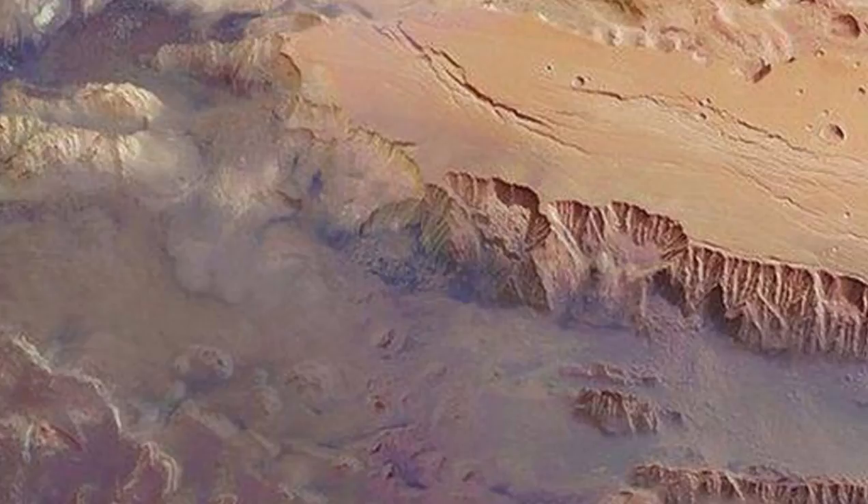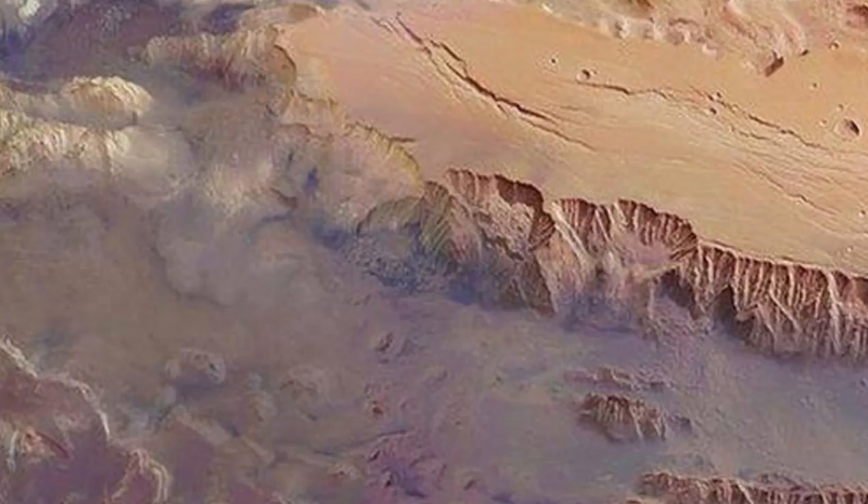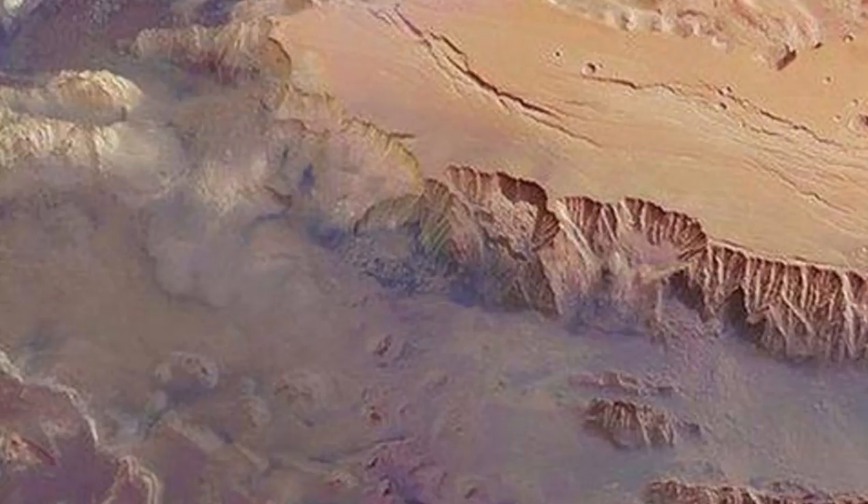Most water on Mars is located in the planet's polar regions and remains frozen as water ice. Valles Marineris is just south of the planet's equator, where temperatures typically aren't cold enough for water ice to remain.